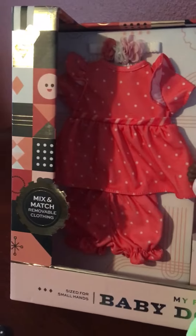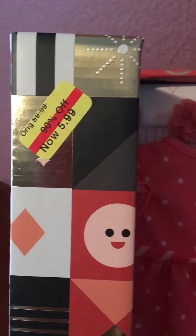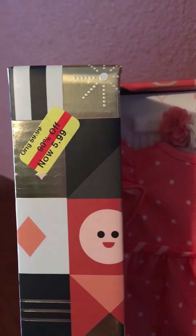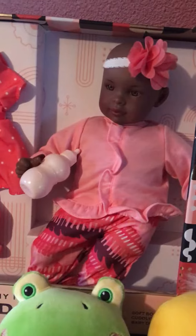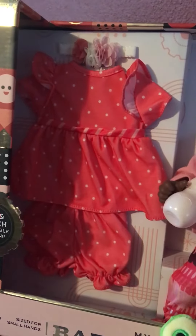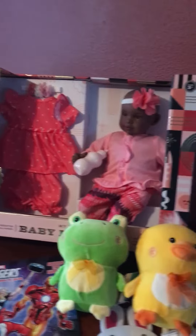And then probably my best find — I don't know about ever, but it's pretty close — I got this at Kohl's. Their clearance is kind of hard to find sometimes but they do have a section of toys. This was normally $60 and I got it for $6, which was pretty amazing because this doll is really good quality and she's super cute and she comes with an extra set of clothes. So I'm pretty pumped about this one, and I'll probably include the doctor kit in that box too. But that's all I have.